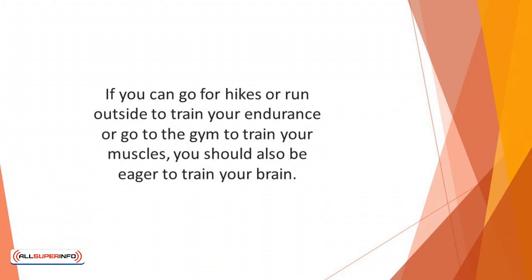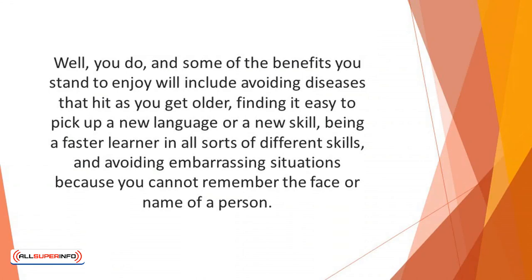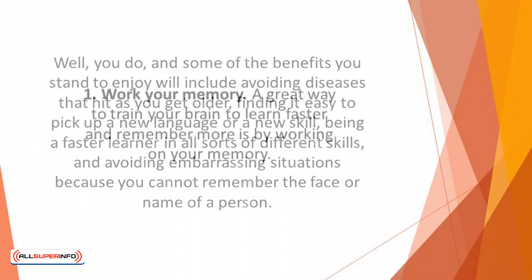Do you know that you have several benefits to enjoy when you train your brain? Some of the benefits include avoiding diseases that hit you as you get older, finding it easy to pick up a new language or a new skill, being a faster learner in all sorts of different skills, and avoiding embarrassing situations because you cannot remember the face or name of a person. Here are some tips that can help you to learn faster and remember more.